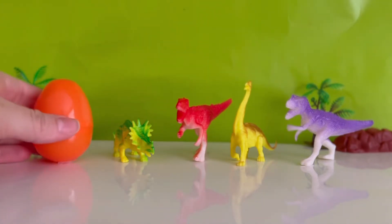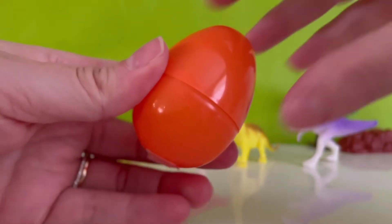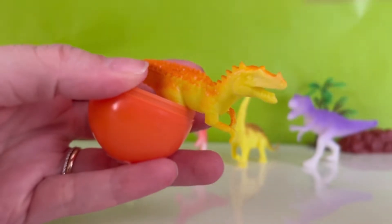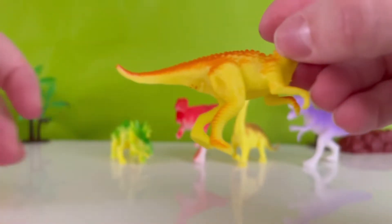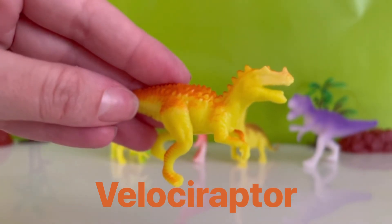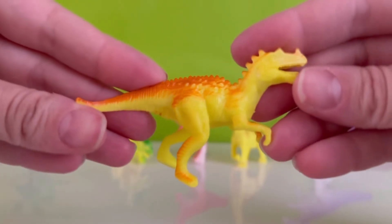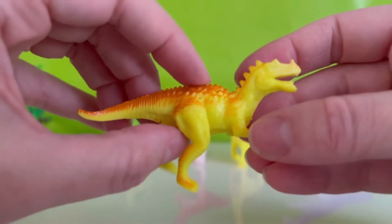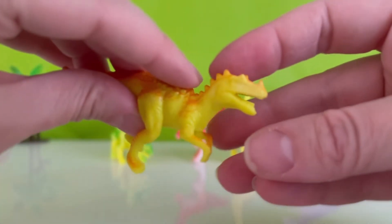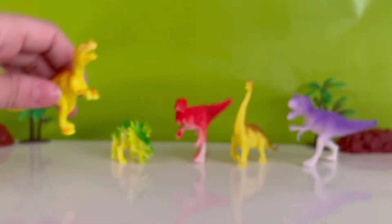There's only one egg left — the orange egg. All right, let's open it. Wow, what dinosaur is this? This dinosaur looks like a Velociraptor. A Velociraptor is a smaller dinosaur. He runs on two legs, but he can be very, very fast. And he's very smart. He can also use his tail to help him balance. He has really long claws and three fingers. Let's put him down right here.